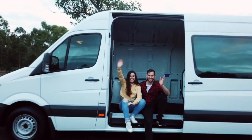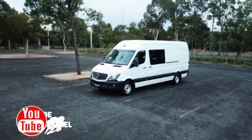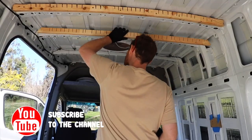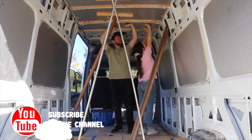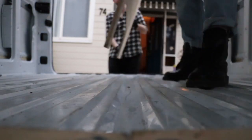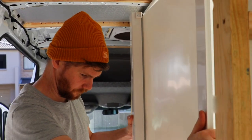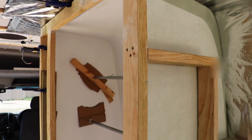We are Sally and Ed, and this is our van Tofu. Over the last couple of months, we've been going through the process of self-converting our van into a tiny home on wheels so that we can begin our next big adventure. And today's a pretty exciting day because after six weeks of waiting, our shower finally arrived and we can install our bathroom.